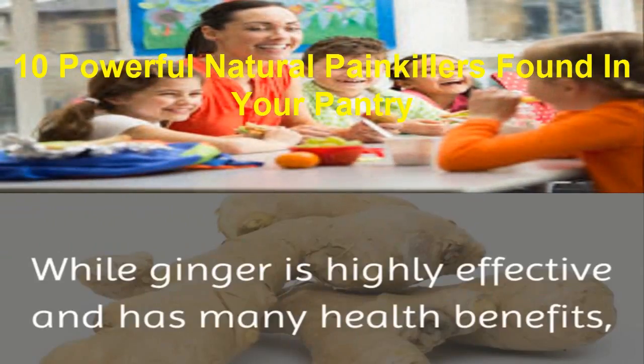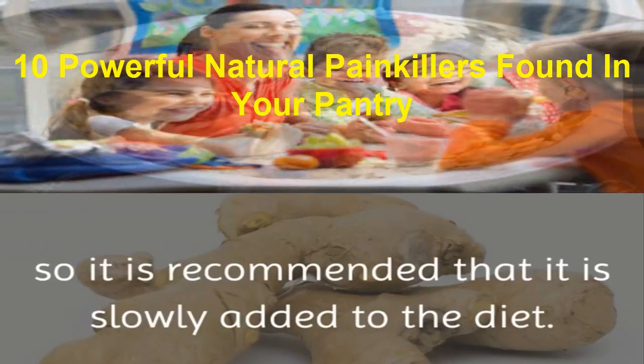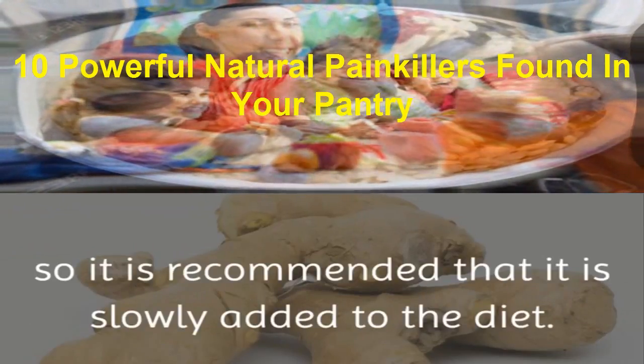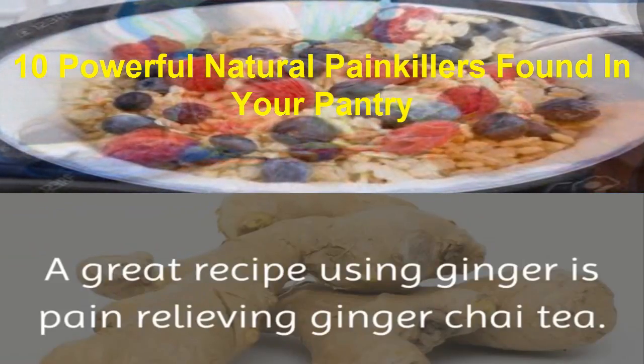While ginger is highly effective and has many health benefits, some may be sensitive to it, so it is recommended that it is slowly added to the diet. A great recipe using ginger is pain-relieving ginger chai tea.